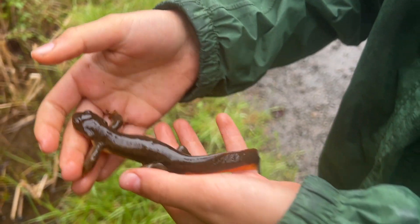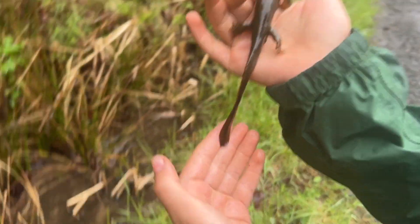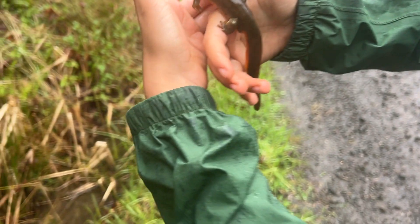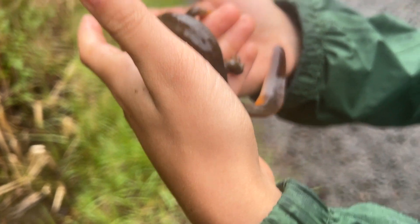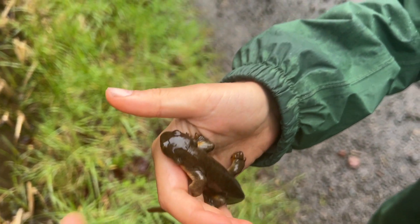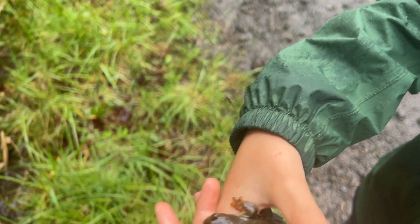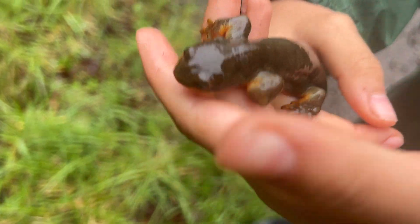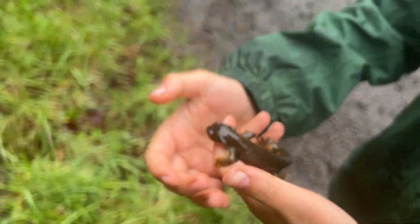This is a male rough-skinned newt — you can tell it's a male, especially in breeding season, because they hang around while the females just come in and leave. Their tails kind of morph into paddles, they get all slimy instead of being rough-skinned, and then they get these chubby toes, which are cute, and these little hard nubs at the end.